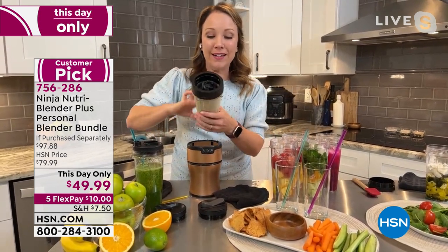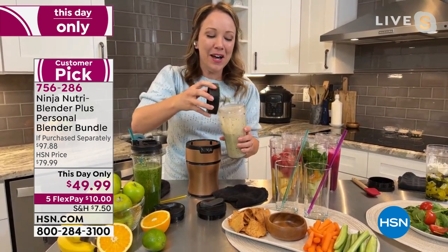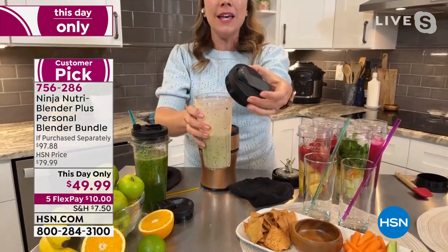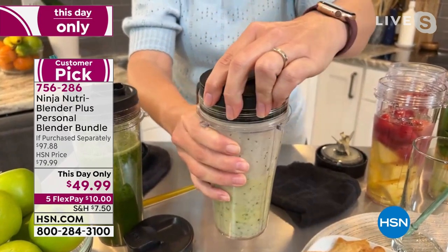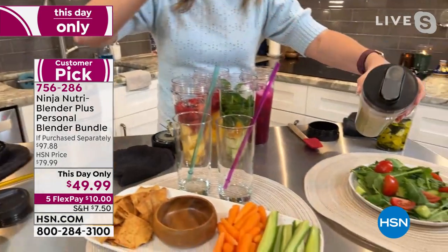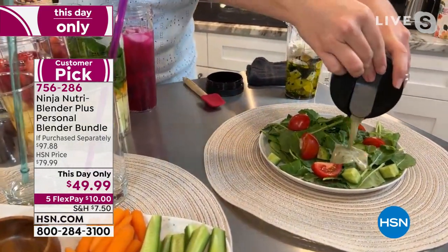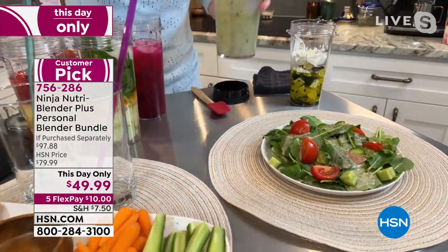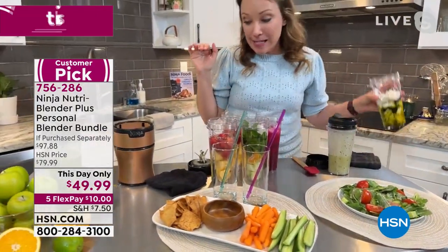I wanted to show you just how quick and easy that was to make. This is the special lid it comes with — you can put this in your refrigerator or bring it to your dinner table to serve. It opens up just like that and you can put it on your salads. You can put dill, whatever fresh herbs you want, just a little salt and pepper, and you know exactly what's going on your salad.